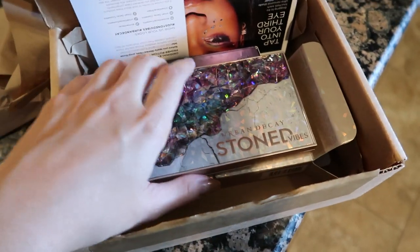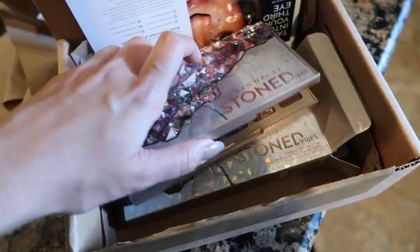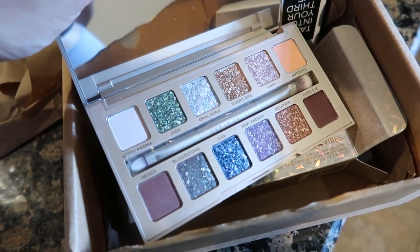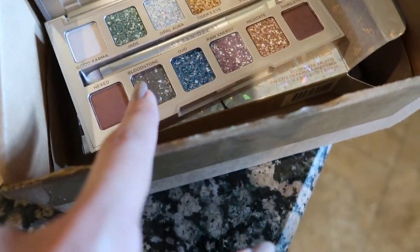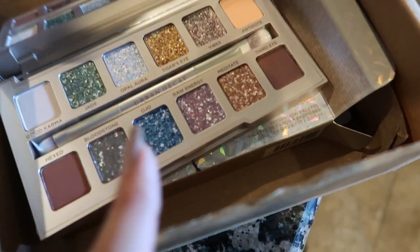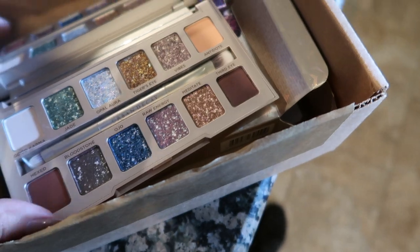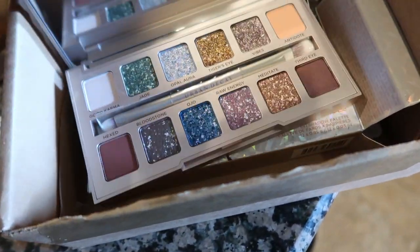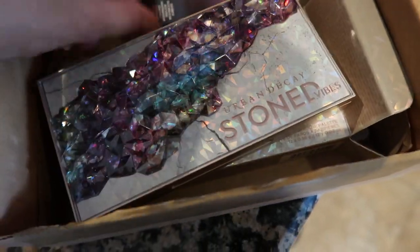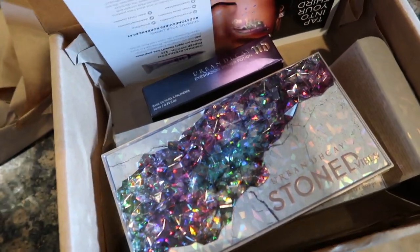I just got home and received a package from Urban Decay — they sent over the new Stoned Vibes palette, and it honestly looks really beautiful. I'm curious about the texture since I love their Moon Dust shadows and glitter toppers. It comes with two decent matte shades and a satin brown. The palette feels really sturdy, kind of like old Urban Decay. They also sent a primer potion, but I already have one so I'll probably save it to donate or gift.